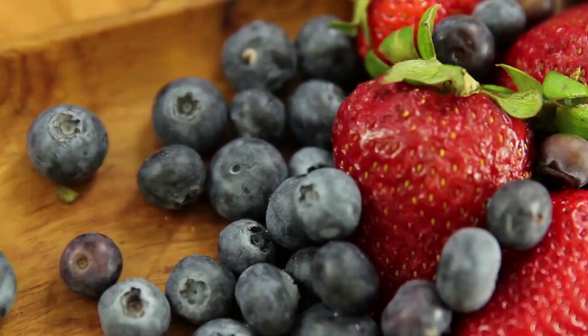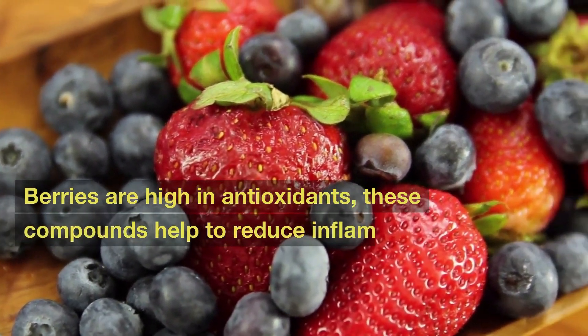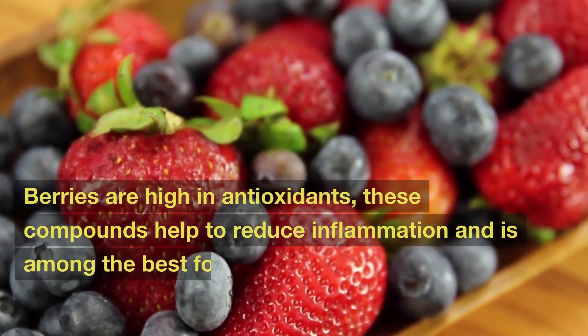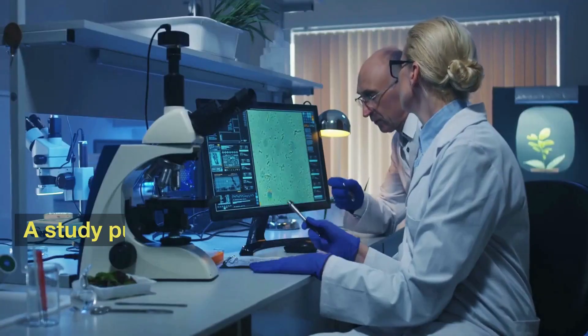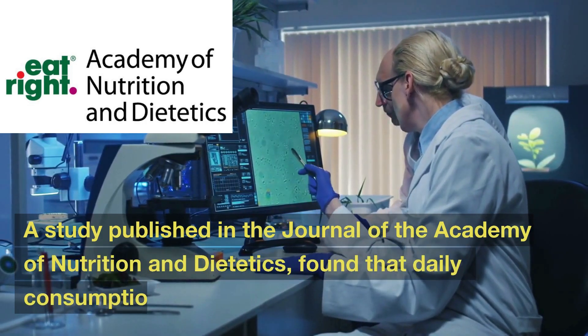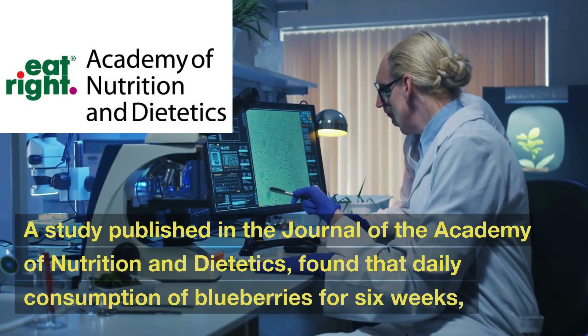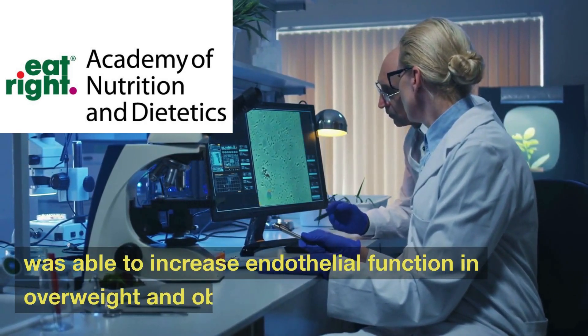Number 4: Berries. Berries are high in antioxidants, compounds that help to reduce inflammation and are among the best foods to increase blood circulation in the body. A study published in the Journal of the Academy of Nutrition and Dietetics found that daily consumption of blueberries for six weeks was able to increase endothelial function in overweight and obese adults.